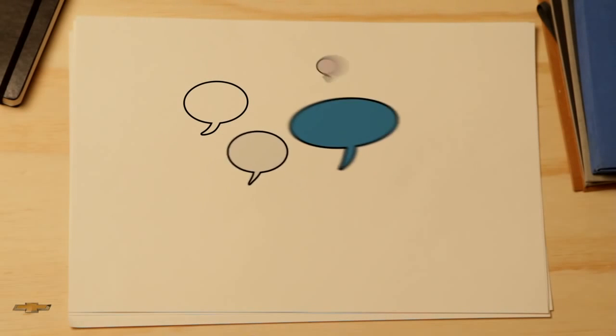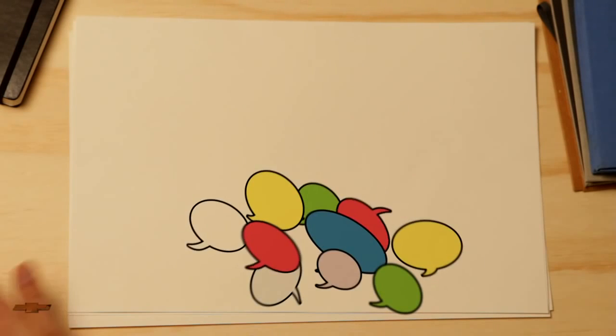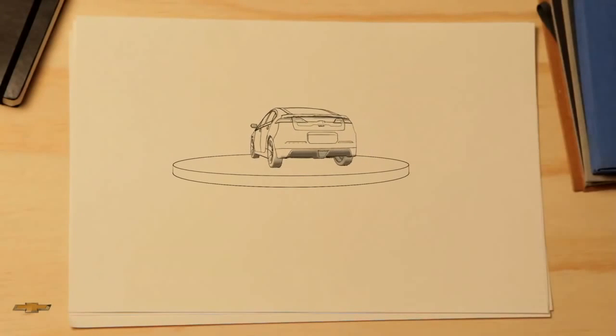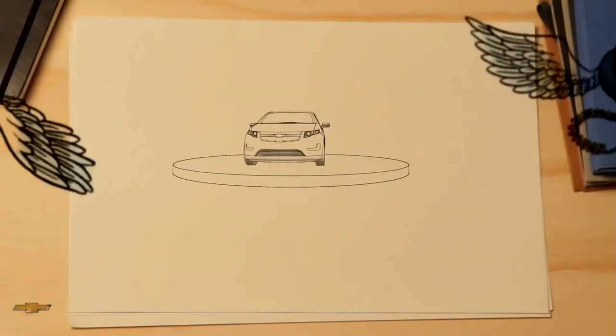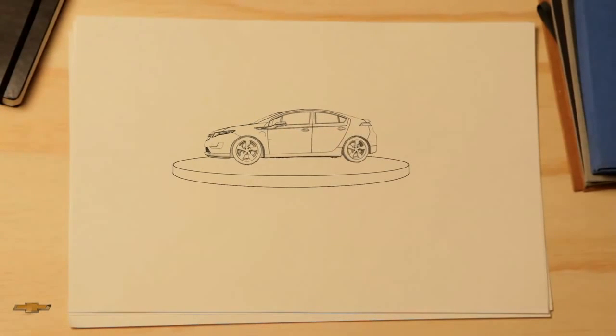Lots of people are talking about the Chevrolet Volt and how it works. So what is it? That's a good question, because the Volt is unlike any other car ever produced. We know you want more freedom from the pump and from the charging station, and that's why we built the Volt.